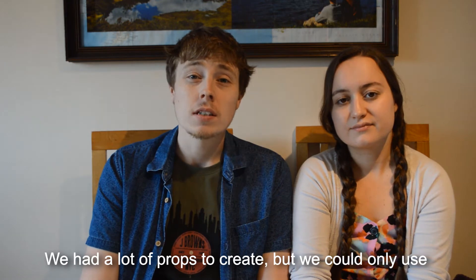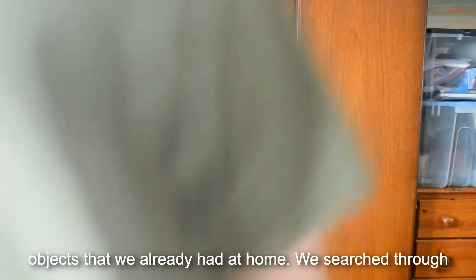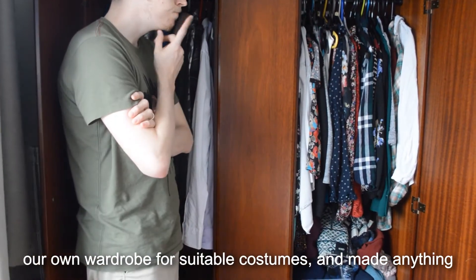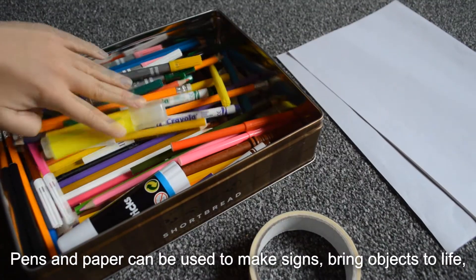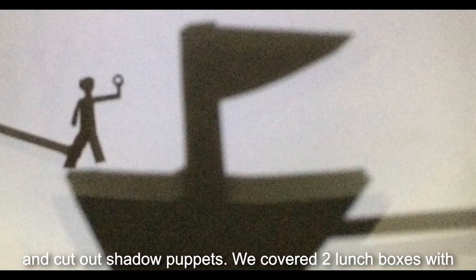We had a lot of props to create, but we could only use objects that we already had at home. We searched through our own wardrobe for suitable costumes and made anything we didn't have — for example, foil for the robot. Pens and paper can be used to make signs, bring objects to life and cut out shadow puppets.